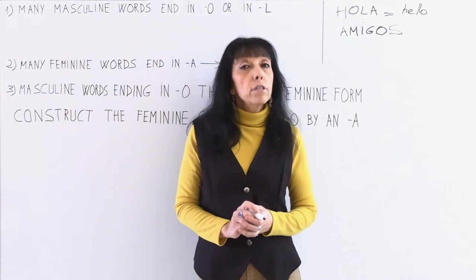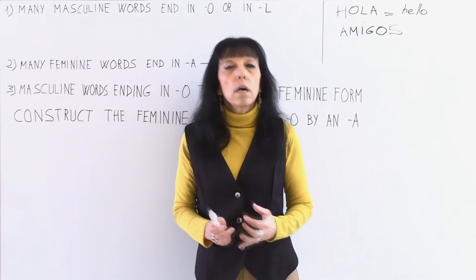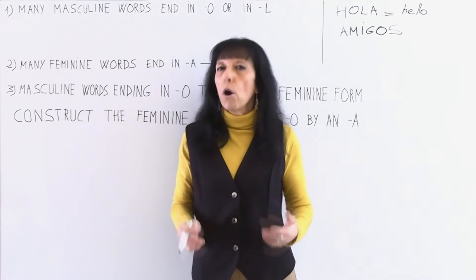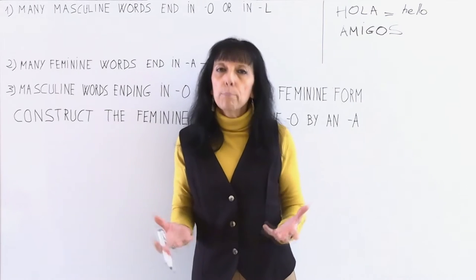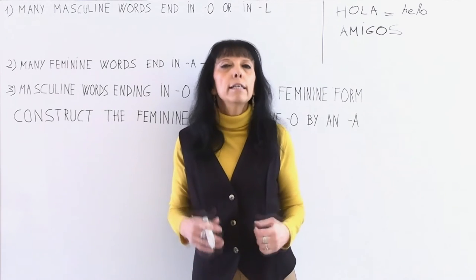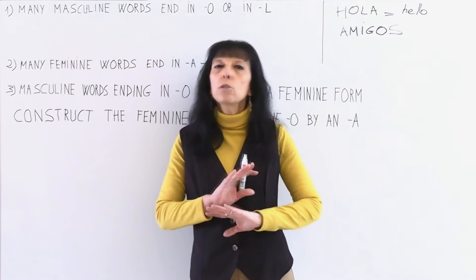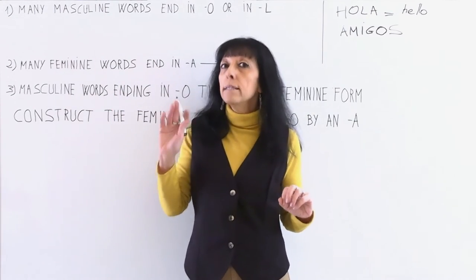Remember that in the first lesson I told you that in Spanish, nouns, adjectives, articles, past participles, pronouns and adverbs have gender — feminine or masculine. There are some rules that will help us know when a word is feminine or masculine, but there are many exceptions. These rules are useful, but not all words fit them. Let's see the first rule.